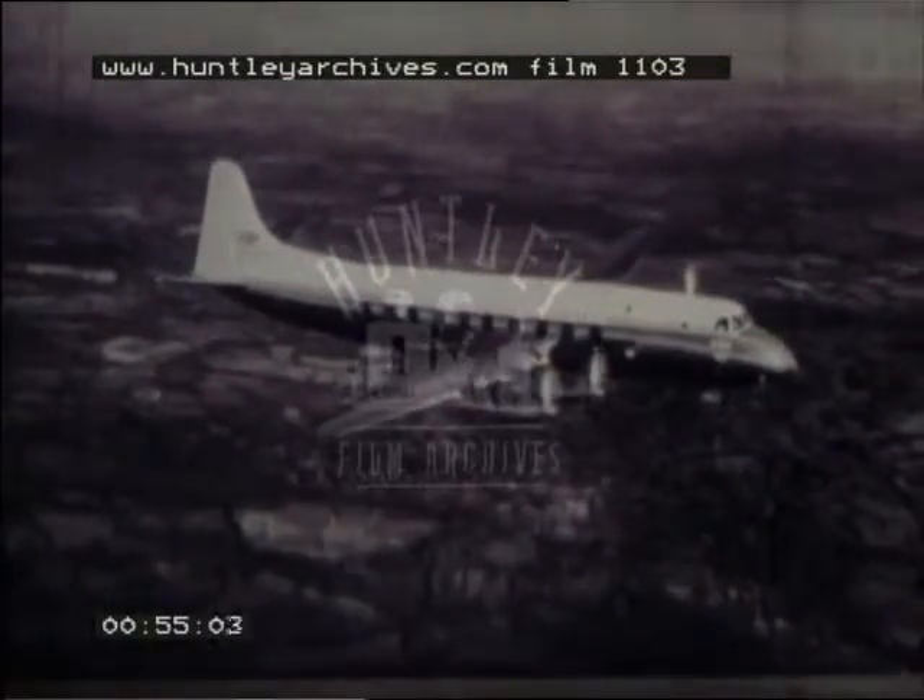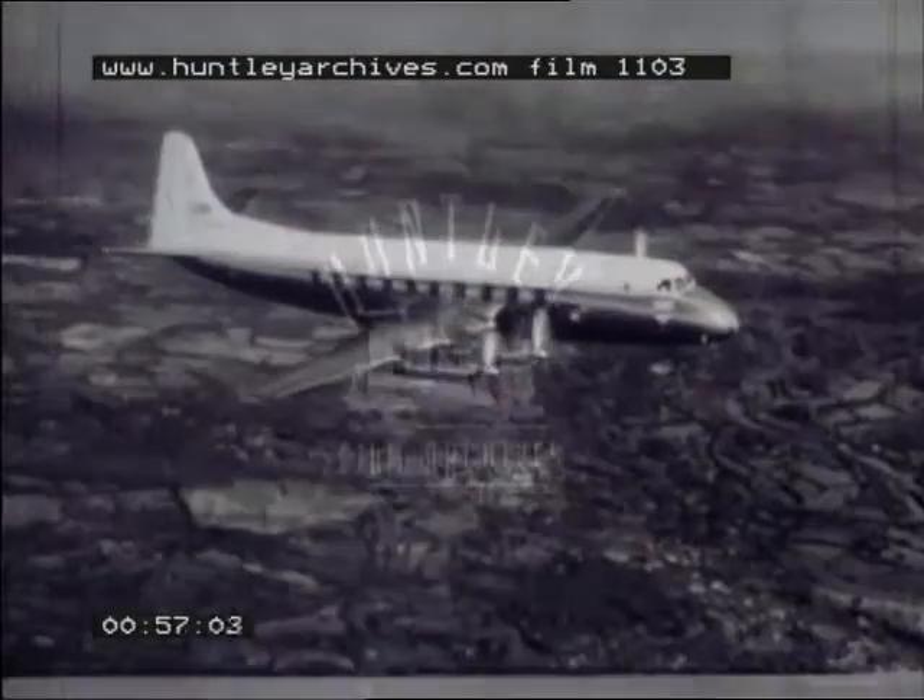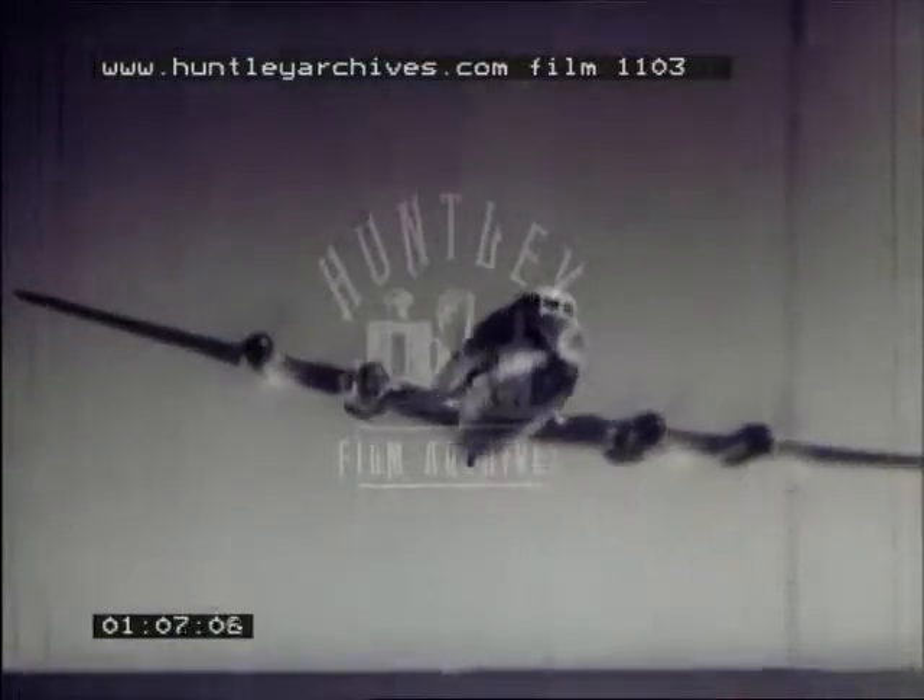Production is already underway for a fleet of Viscounts for British European Airways and for various foreign operators. By far the densest airline traffic everywhere is over stage lengths of up to a thousand miles or so. It is precisely over such ranges that the propeller turbine comes into its own, leaving the pure jet to cater for long-distance routes.